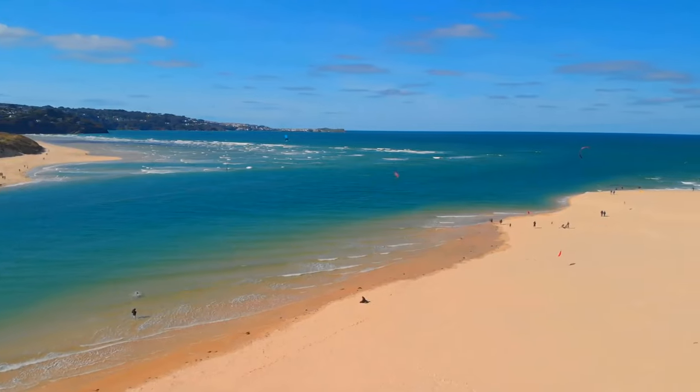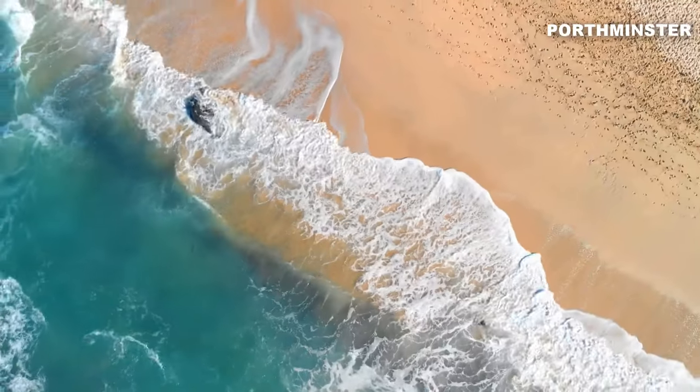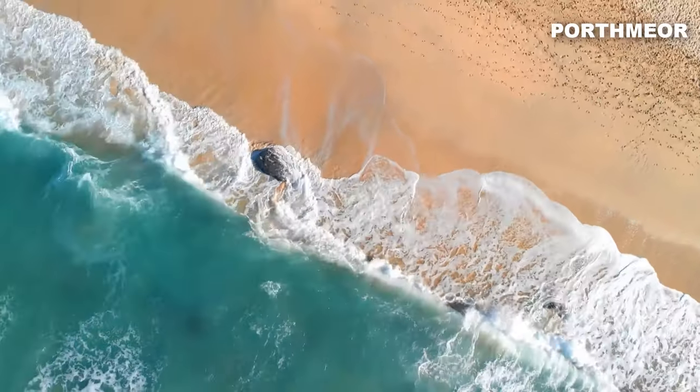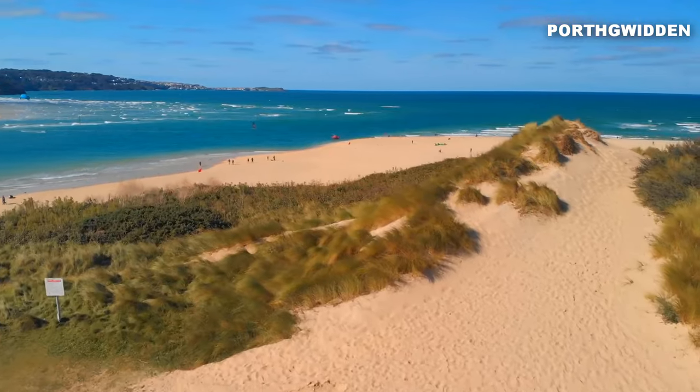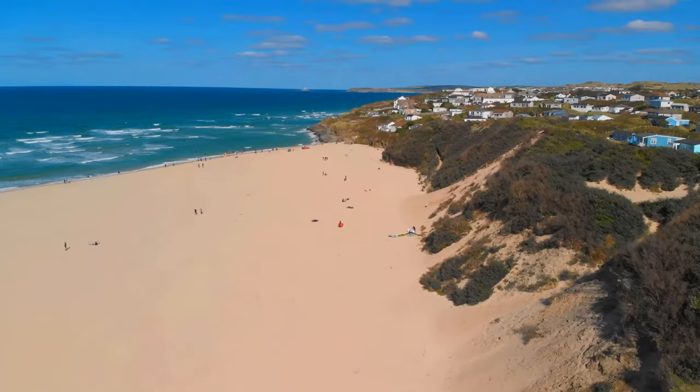When it comes to relaxation, St. Ives has you covered. Sink your toes in the soft sands of beaches like Porthminster, Bothmere, Carbis Bay, or Porthguiddon and let the warm sun rejuvenate your spirit. Click here for more things to do in England.